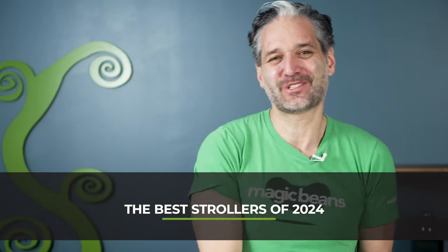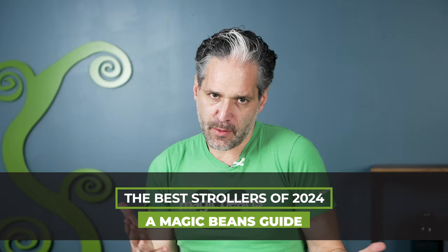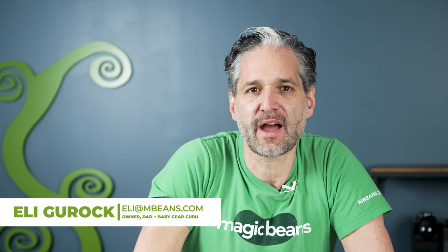This is the best strollers of 2024. Hi, I'm Ellie from Magic Beans Videos. I review and compare strollers, car seats, and baby gear on YouTube, and I am here to help you figure out what baby gear is right for you and your family.